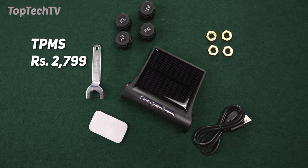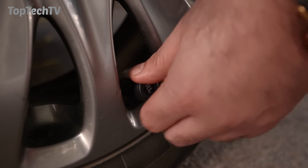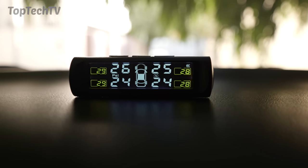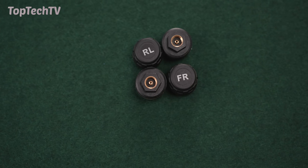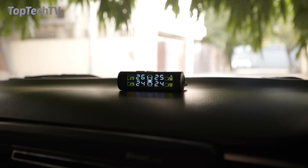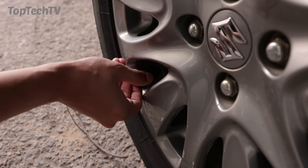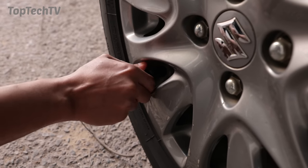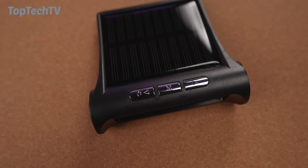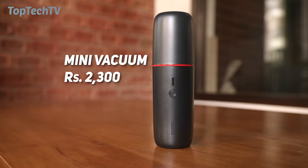Next up on our list is this solar-powered TPMS sensor. It comes with a set of four sensors that you attach to your car's tires, and a display unit that goes on the dashboard — it charges via light so you can just place it there and forget about it. The sensors automatically relay information to the display, telling you not only the pressure but also the temperature of each tire. This feature is usually only available on more expensive or modern cars, but you can add it to your vehicle for a relatively low price.